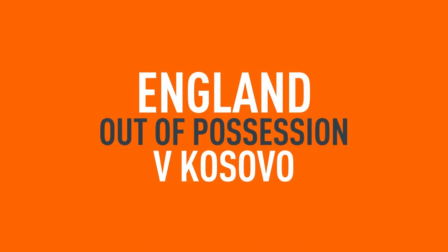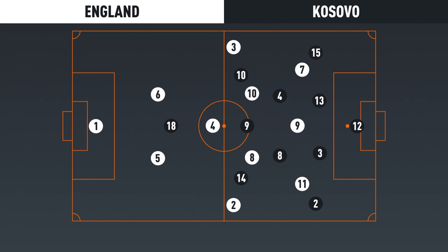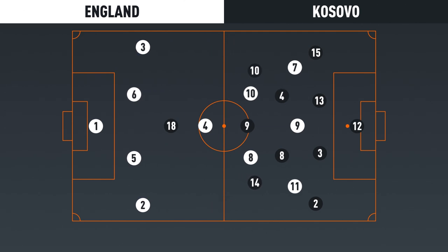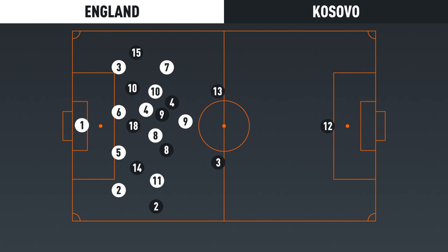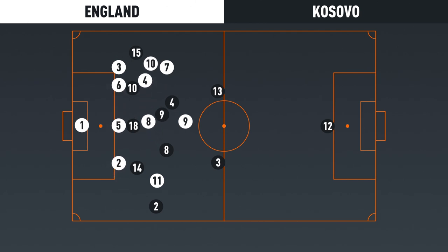When out of possession, England again either used a 4-3-3 to press high or operated in a 4-1-4-1 mid-block when dropping off, determined by how high Sterling and Sancho were positioned. When pressing high, England were man-focused. In mid-block phases, they encouraged Kosovo to play out wide and then suffocated the ball carrier by packing numbers around him, even if this left them at risk of being outnumbered elsewhere on the rare occasions Kosovo evaded that pressure.